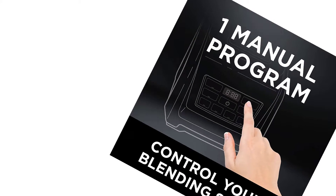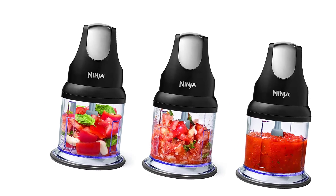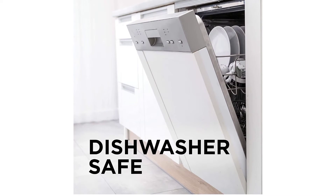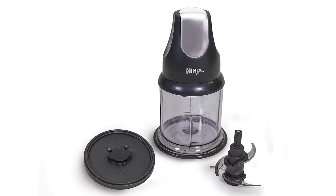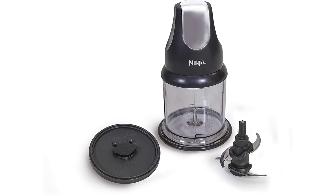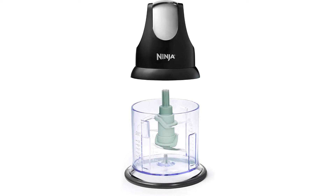Capacity: 16 ounces. Ergonomic design with a power head that is easy to handle. The Ninja Express Chop Professional features patented Ninja Blade technology to mince, dice, chop, blend, and puree fresh ingredients evenly in the 16-ounce chopper bowl for perfect results every time. Pulse technology: the ergonomic 200-Watt Power Pod features a large chrome pulsing button for ultimate control and consistent results.